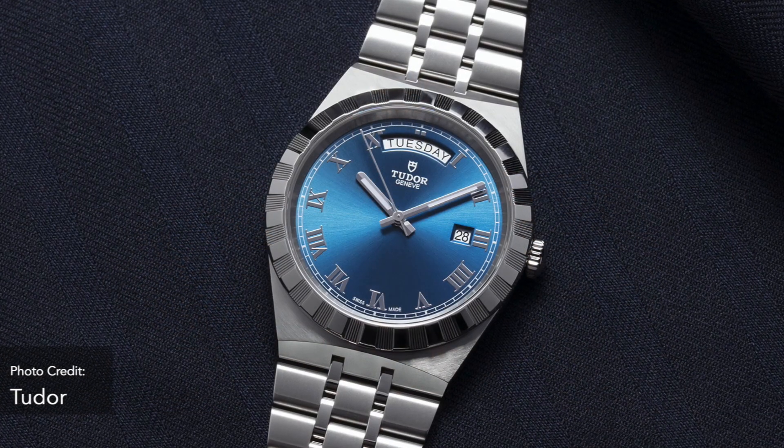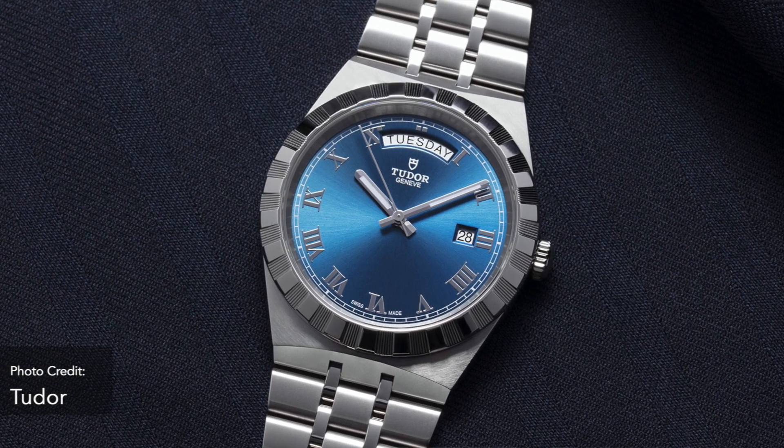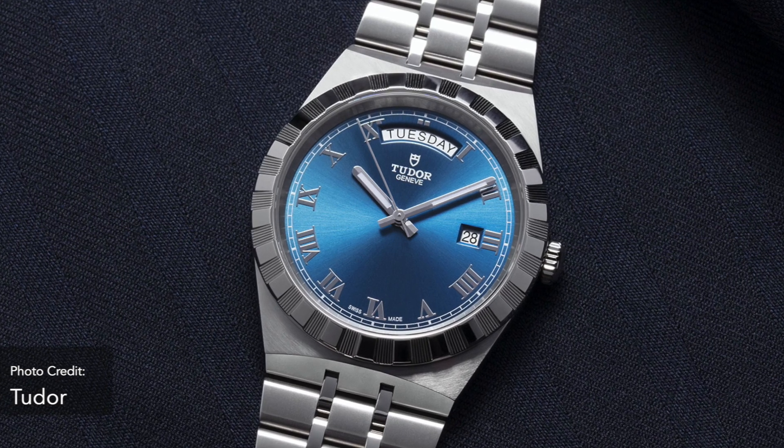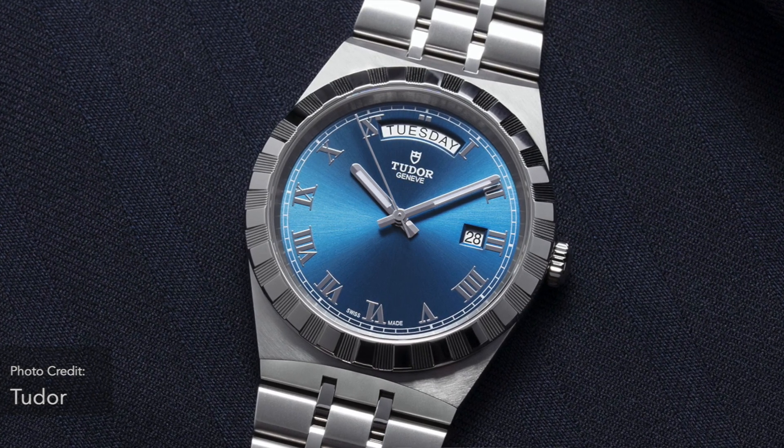Design-wise, there are a few very distinct cues that make this Royal stand out. There's the Roman numerals, the day-date specifically laid out like a Rolex Day-Date. It's got a flat integrated bracelet with a sort of Jubilee style to it. It does look very Tudor, especially that bezel finish — something you see in a lot of their 90s and early 2000s, pre-Black Bay era Tudor.